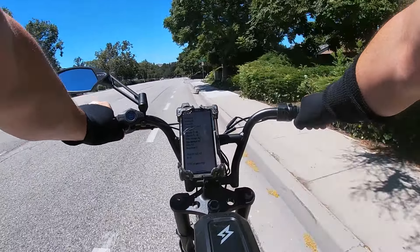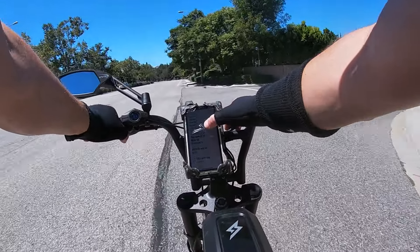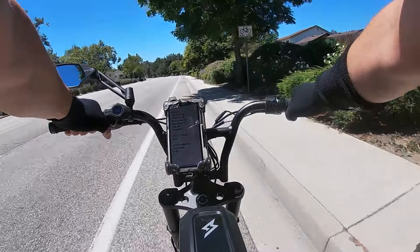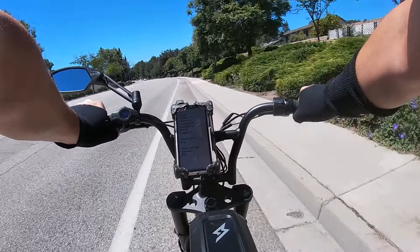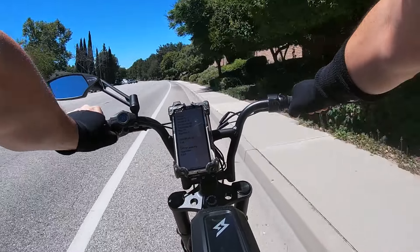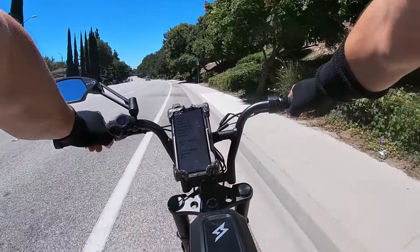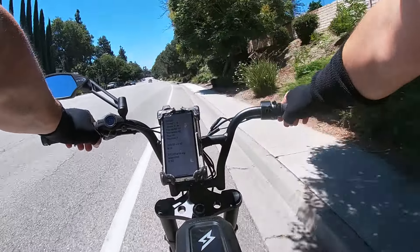Believe it or not, that was actually 30 or 31 criteria. I added them all up, divided by the number of criteria, and came out with an 8.12 out of 10 — or 81% out of 100. Not bad at all. A B or B-minus.